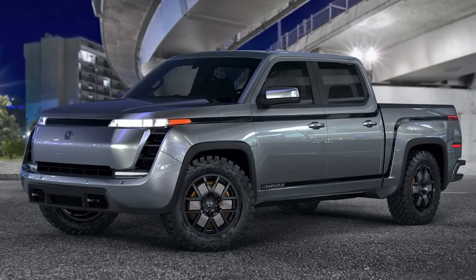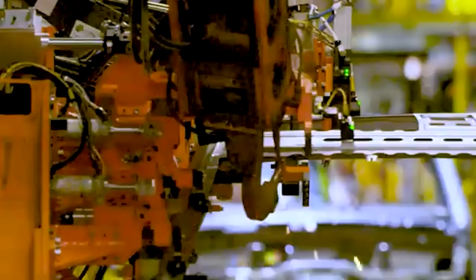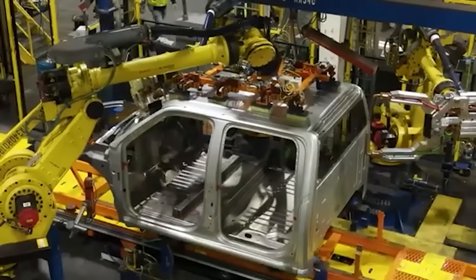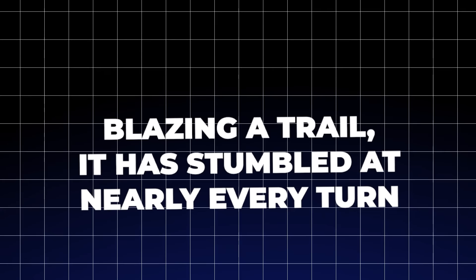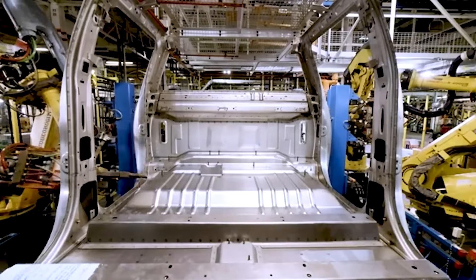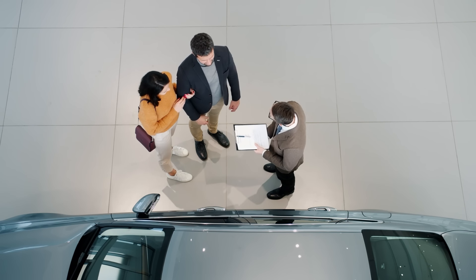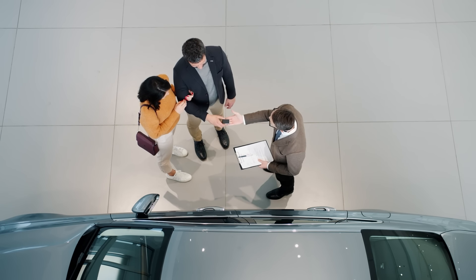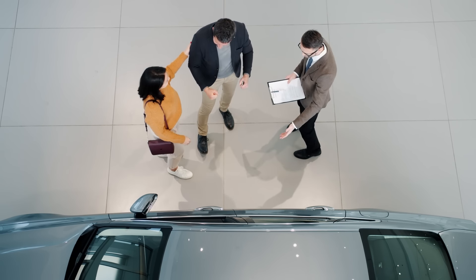Lordstown Endurance. Electric vehicles are the future, and the Lordstown Endurance was supposed to be at the forefront of this revolution in the pickup truck segment. As the debut product from Lordstown Motors, the Endurance promised innovation, sustainability, and a new standard for electric trucks. But instead of blazing a trail, it has stumbled at nearly every turn. Production delays have been one of the most significant issues, with eager buyers left waiting and waiting — each delay eroding consumer trust and raising questions about Lordstown Motors' ability to deliver on its promises.